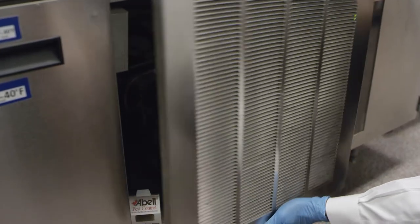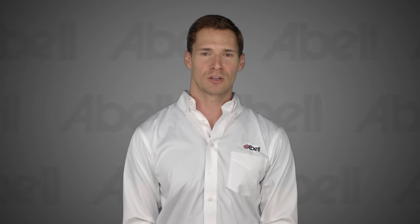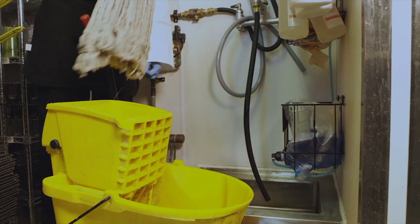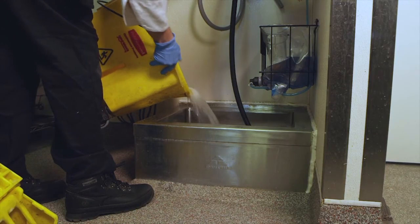Food debris tends to build up along the back wall and collect around equipment footings. Check the dishwasher area to ensure it's clean, dry, and free of organic buildup. Items should not be stored on the floor, as they trap moisture and create ideal pest breeding sites underneath. Ensure the mop sink is clean and there is an area to hang and air dry the mop. The mop pail should be inverted, and there should be no food debris or excessive moisture in and around the mop sink.